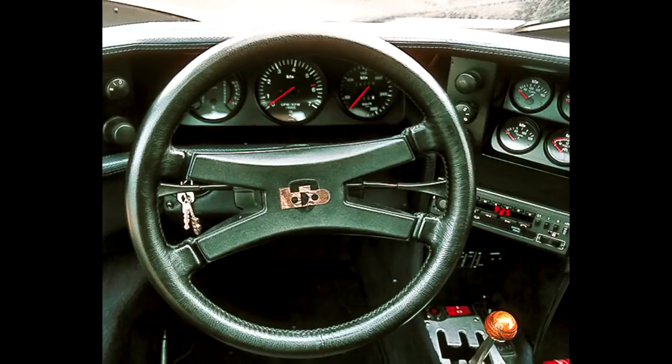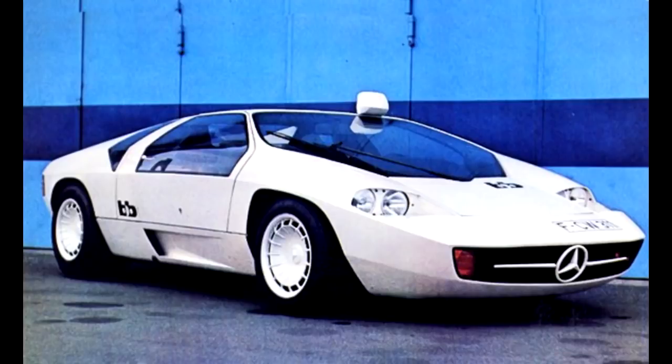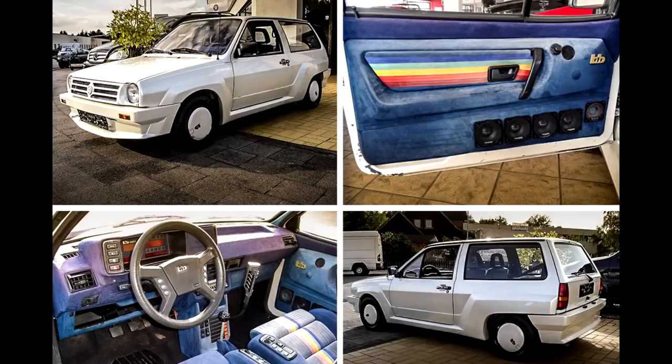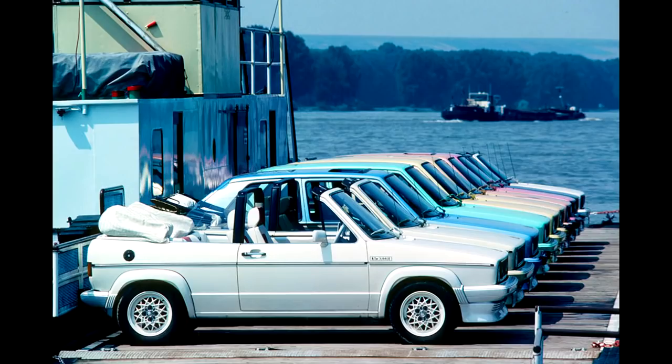Even the ignition switch was on the left side. Somehow, B.B. and Eberhard Schultz convinced Mercedes to use their name and logo. So the CW311 is the only car not built by Mercedes to carry their badge. B.B. also tuned Volkswagens. The B.B. Volkswagens were fitted with new body kits and new interiors. These cars were pretty popular back then.